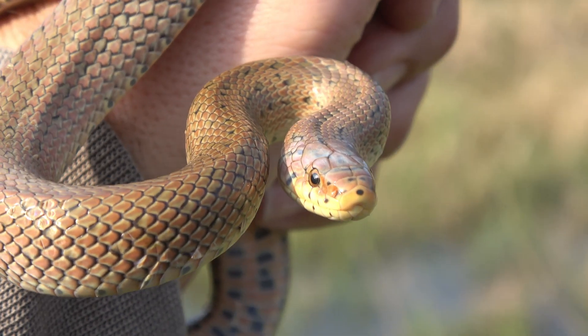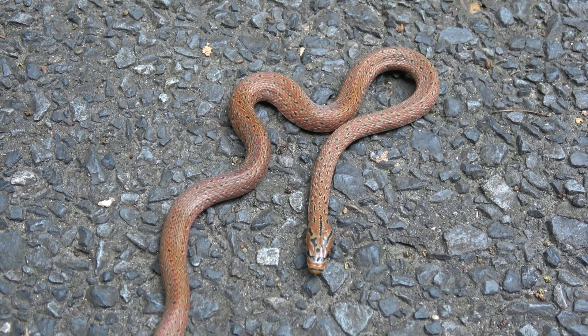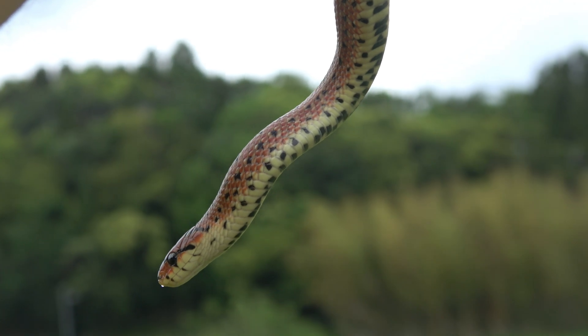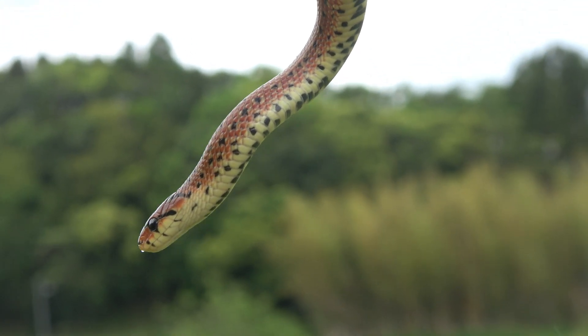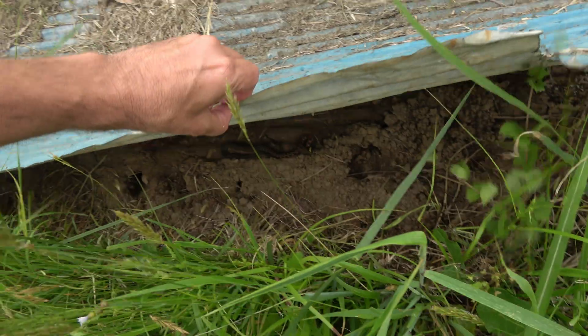It's arguably the prettiest snake in the area. It's a bit more colorful as a juvenile, dulling a bit as it matures. The amount of black speckling varies from location to location. It's usually found mid to early morning, on roads or under cover.